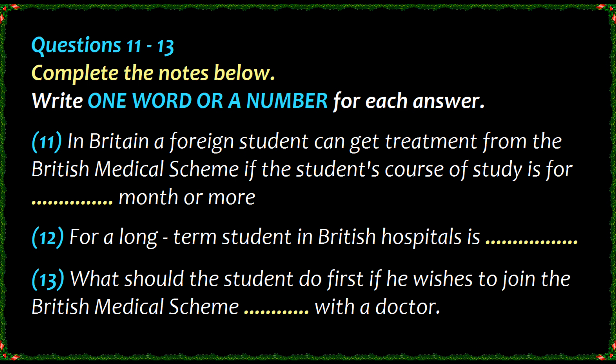With the NHS, consultations with doctors are free, but you will be asked to pay something towards the cost of medicines. In 1987, this is £2.40 for each item of medicine. You are also entitled to free treatment in British hospitals. Always make sure the doctor knows you want treatment from the NHS, as doctors also take private patients, who pay the full cost of all their treatment.